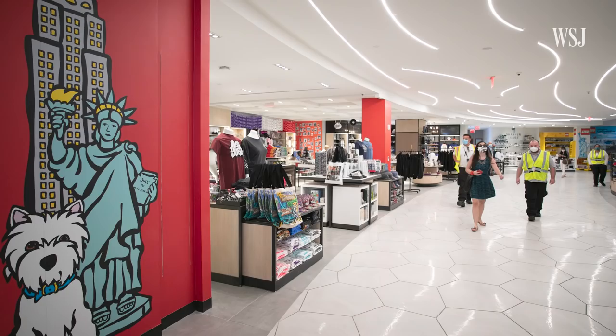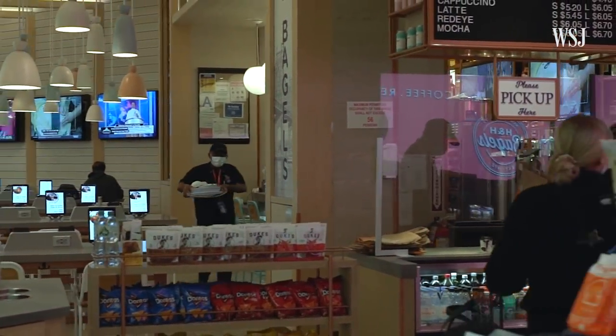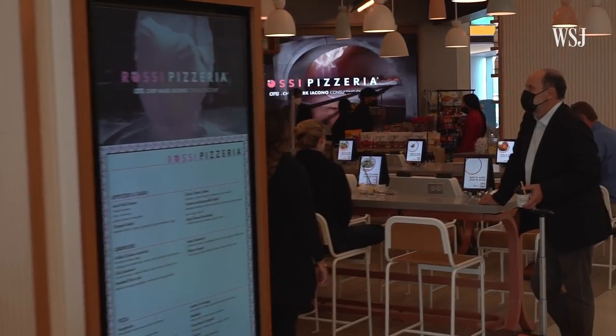Terminal B is 90% finished and features art, greenery, four airline lounges, and 42 new shops and restaurants. The Port Authority says that one key difference between the old and new Terminal B is that almost all of the shops and restaurants are located after security, so travelers can shop and dine while waiting for their flights.